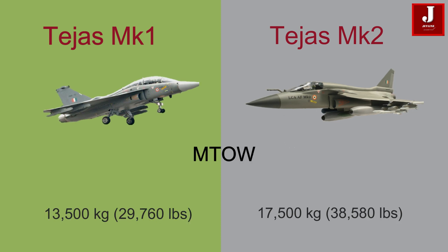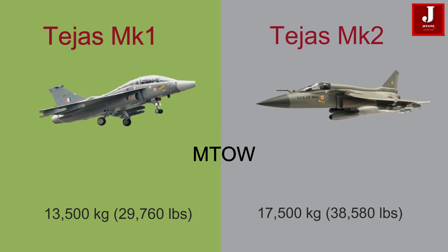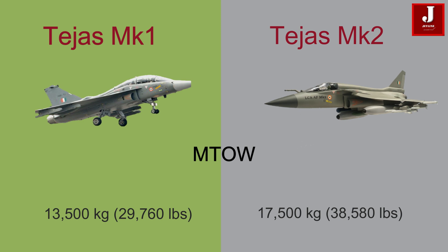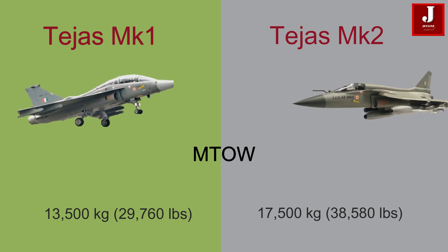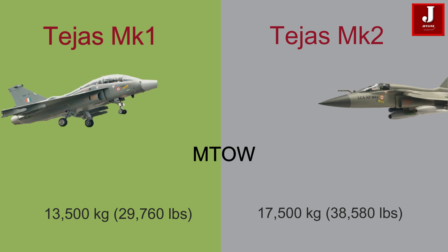The Tejas Mk-1 has a maximum takeoff weight of around 13,500 kilograms (29,760 pounds), and the Mk-2 has a maximum takeoff weight expected to be around 17,500 kilograms (38,580 pounds).